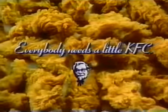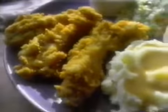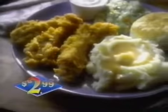Everybody needs a little KFC! Now, try three new buffalo crispy strips with ranch dressing, two sides and a biscuit, just $2.99.